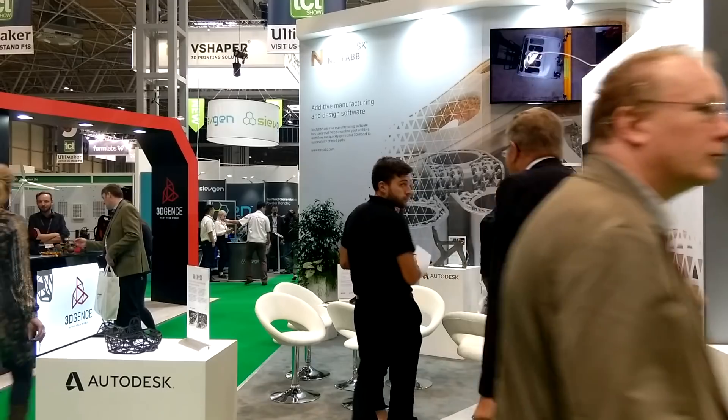I'm Robert Yancey. I am with Autodesk and I'm the director of manufacturing and production, business development and strategy.